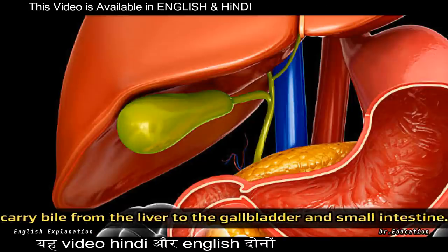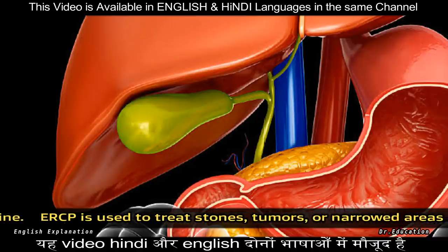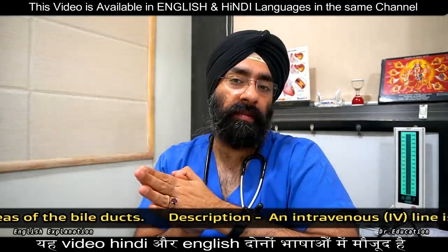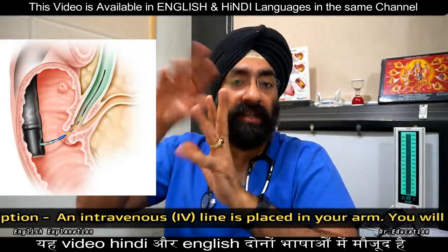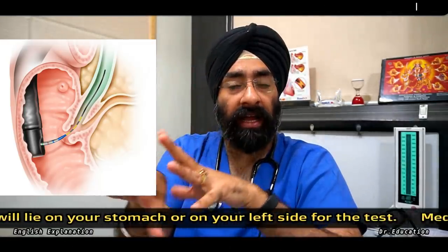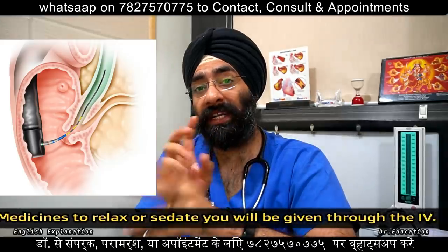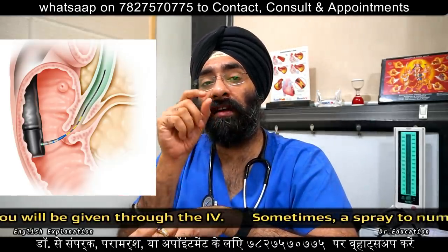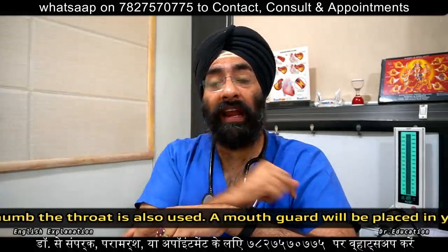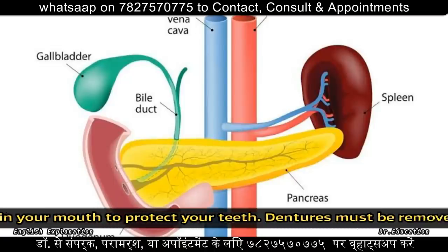It means that the ducts — the outlets — which go basically from the liver to the intestine, the bile ducts can be checked to find where the blockage is. If there is a stone, a gallstone, it can be removed from that path, and also from the pancreatic duct.